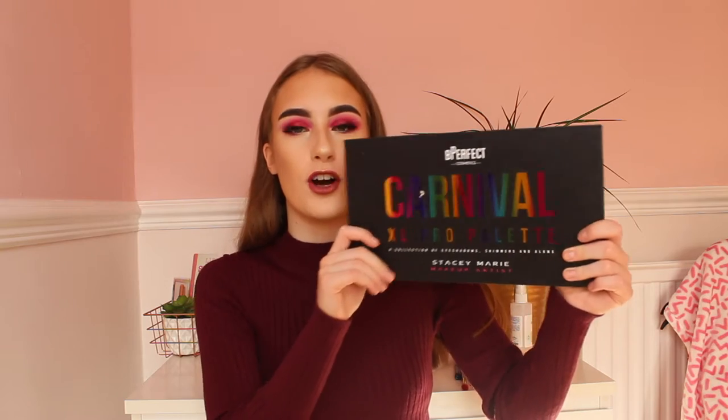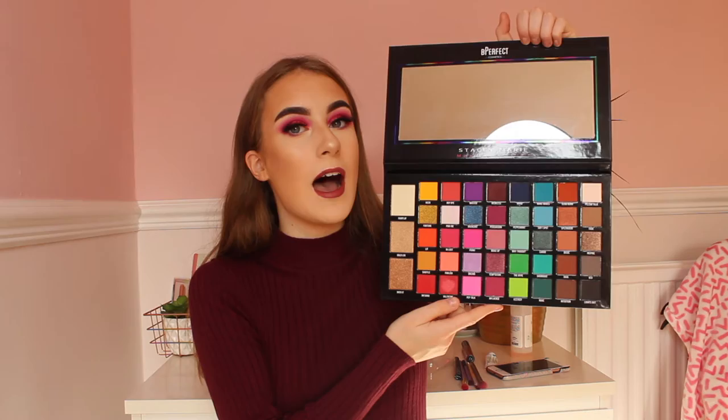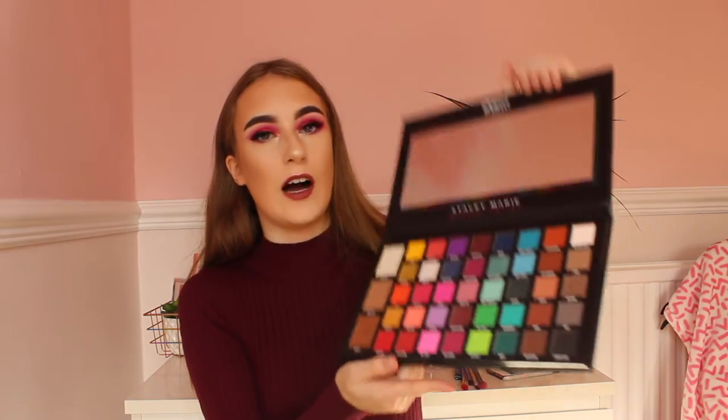Hello everybody, it's me Alice. Welcome back to my channel. Today I am trying out the Gorgeous Be Perfect Carnival palette. I got it before my birthday and I haven't tried it out yet. So I thought I would make a video out of it because it is an absolutely stunning eyeshadow palette as you can all tell. The colours are unreal and I honestly can't wait to try this.